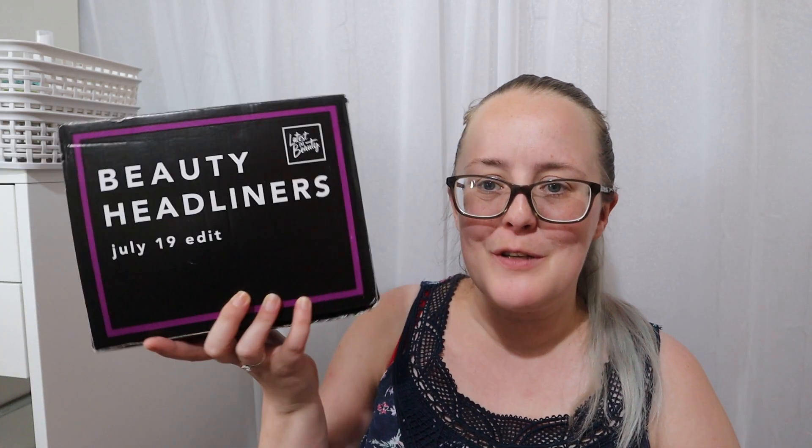Hi guys, welcome back to my channel! Another unboxing today — a bit late with this one, so apologies. This is my second July box for Latest in Beauty.